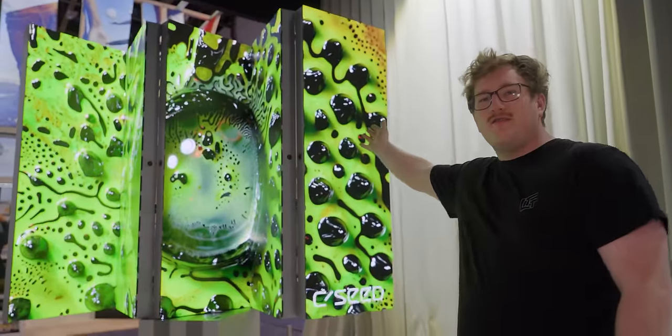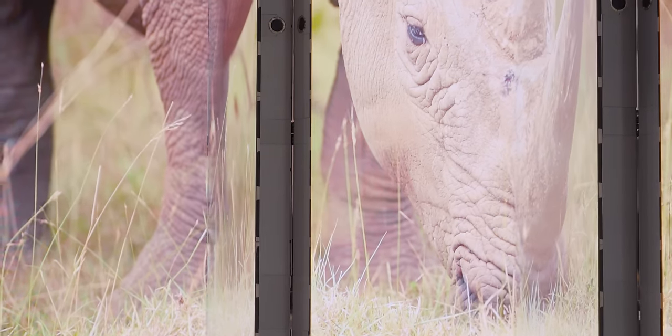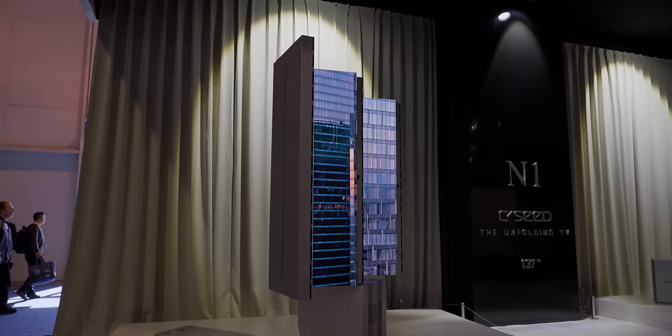Speaking of tiles, as you've probably noticed, this is not a monolithic panel. There are a bunch of individual tiles, and if you look between the gaps you can actually see where each of them are. They're put together in what they call a wing, and the wings fold and unfold together to make the full display.